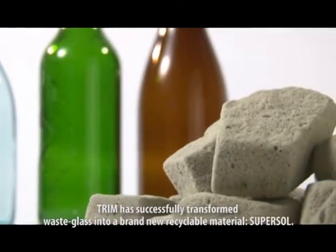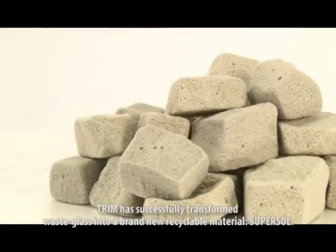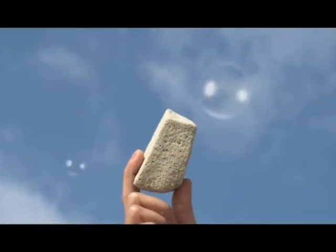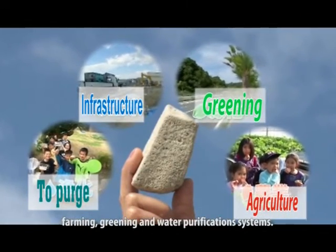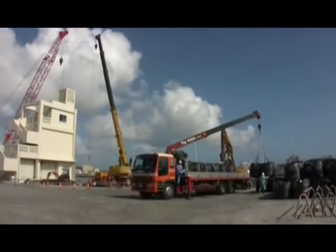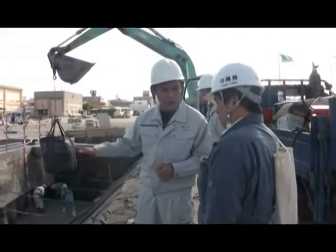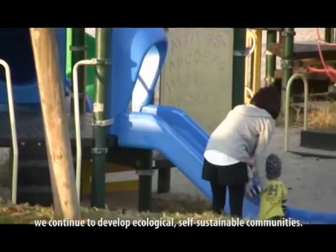TRIM has successfully transformed waste glass into a brand new recyclable material: SuperSol. SuperSol can be used in various situations such as construction, farming, greening and water purification systems. By providing our revolutionary SuperSol, we continue to develop ecological, self-sustainable communities.